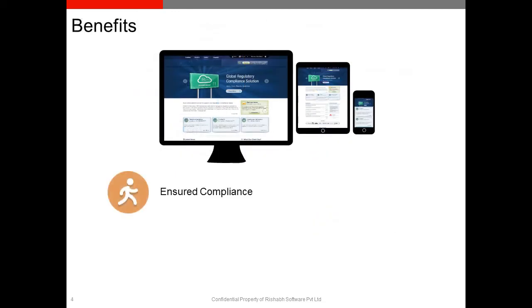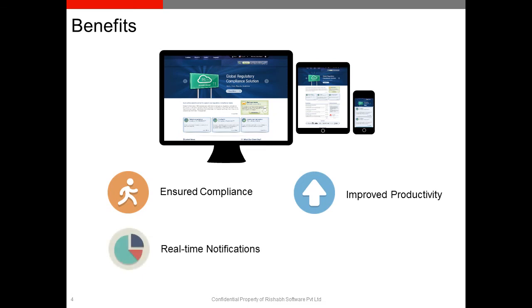This solution helped the end user primarily in ensuring compliance, as it managed more than 40,000 data records. It also helped in improving the overall productivity as real-time notifications and information were shared among the users. A unique user experience was delivered through its simple responsive design.